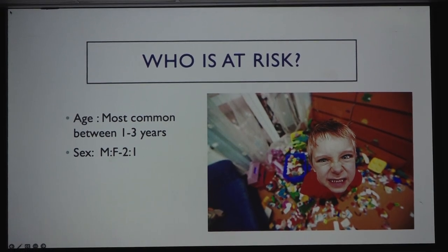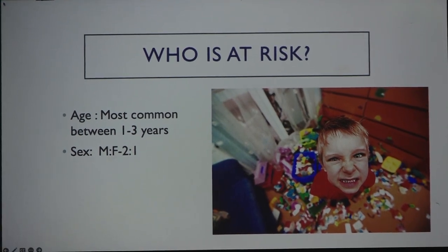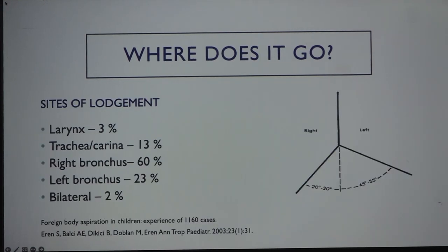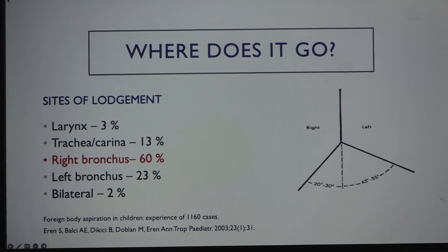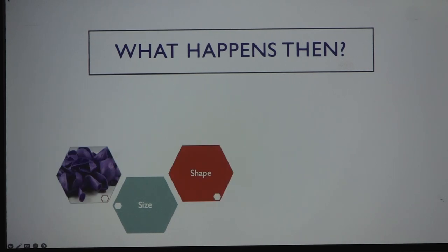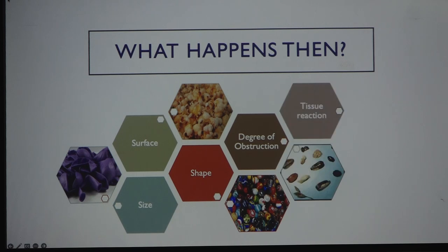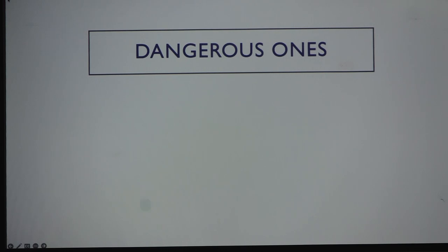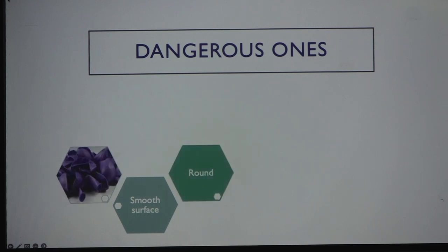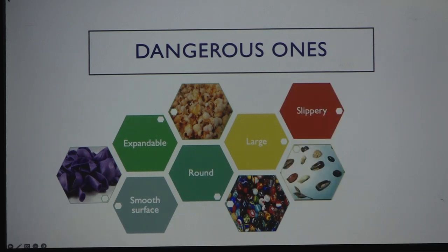The most common victims are toddlers, and it is more common in boys. Foreign bodies go predominantly into the right bronchus because of the anatomy. The risk depends on size, shape, surface, degree of obstruction, and tissue reaction. The dangerous ones are smooth and round like a marble, expandable like popcorn or seeds, or large and slippery like a seed that is difficult to grasp.